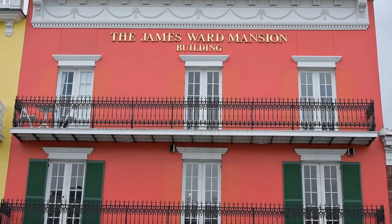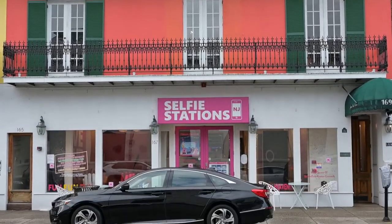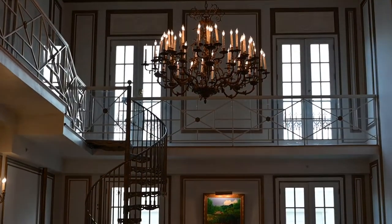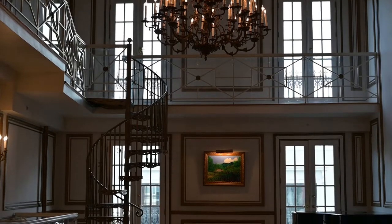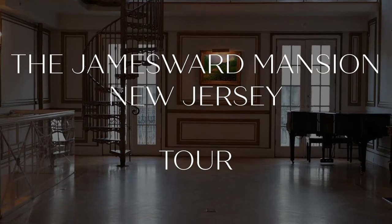Welcome to my YouTube channel for wedding and photo related tips and tricks. You are now watching the James Ward Mansion tour.